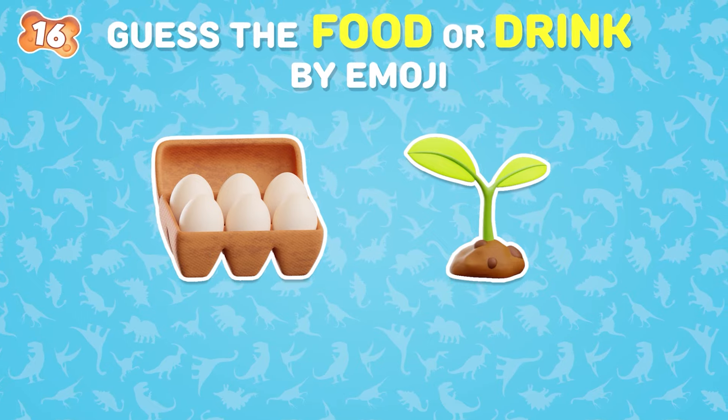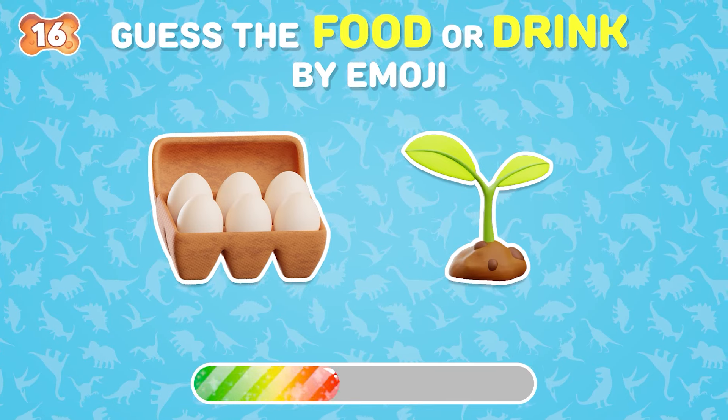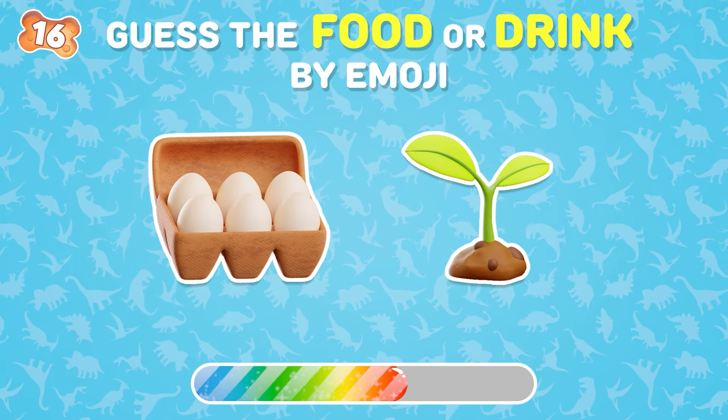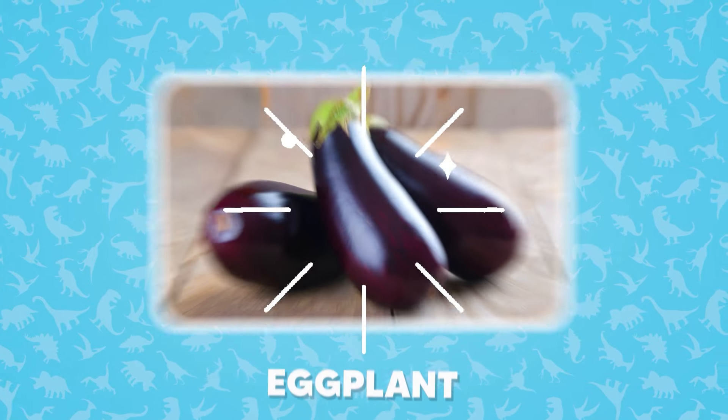What about this question? That's an easy one — eggplant!